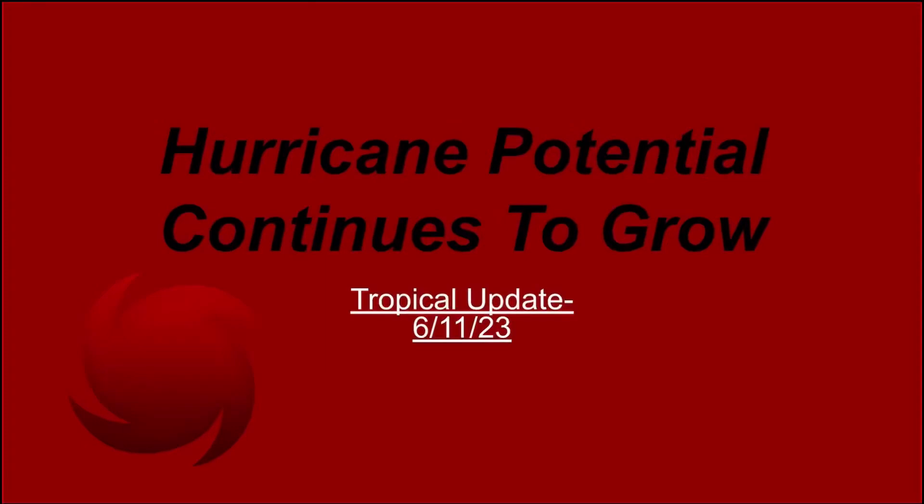Hello everyone, welcome back to another video. Today I'm going to be going over the hurricane potential again in today's tropical update. No need for a long intro — without further ado, let's get started. This video might be shorter than my other ones, it might be longer, we'll just have to see.